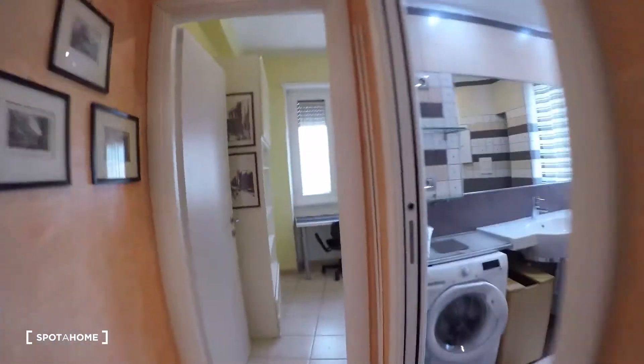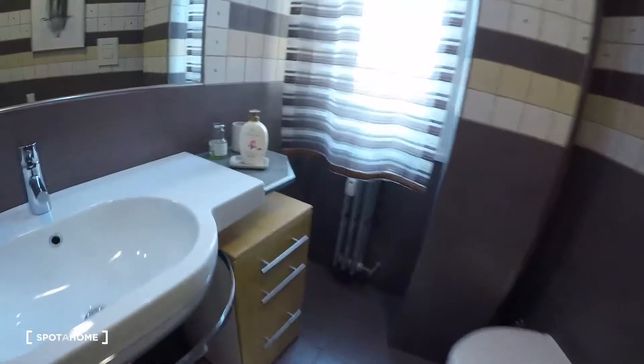On this way, the bathroom with the washing machine, the sink, the toilet with the bidet and the shower.